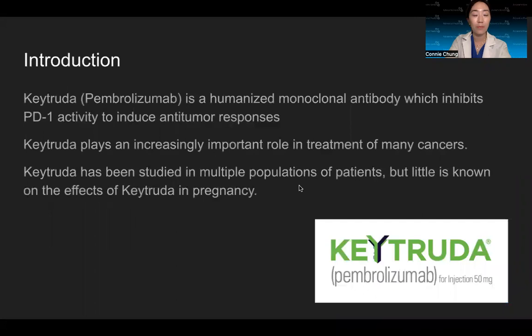Starting with my introduction, Keytruda, also known as Pembrolizumab, is a humanized monoclonal antibody that inhibits PD-1 activity — PD-1 meaning programmed cell death. By inhibiting PD-1 activity, it reverses T-cell suppression and induces anti-tumor responses. Keytruda has been used in the treatment of many different cancers and studied in many populations, but very little is known on the effects of Keytruda in pregnancy.